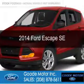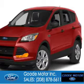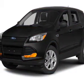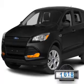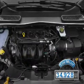This is a used 2014 Ford Escape. It's powered by four-wheel drive, a two-liter, four-cylinder engine, and a six-speed automatic transmission. With fewer than 35,000 miles, this vehicle has a long road ahead.